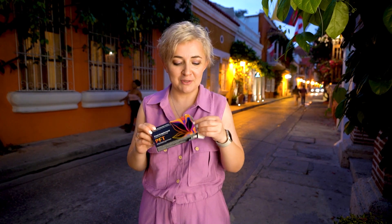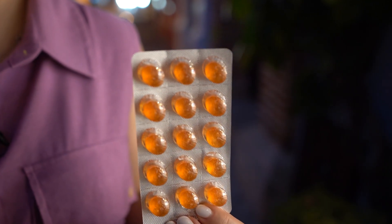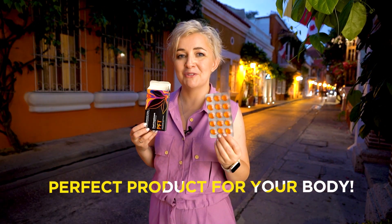While I've been talking about the ingredient composition, it's already dark outside. Here are a few tips on how to take it. As always, it's very simple — you take out the blister and take three lozenges per day. Along with your efforts, proper nutrition, and physical activity, you get the ideal result. PFT: the perfect product for your body.